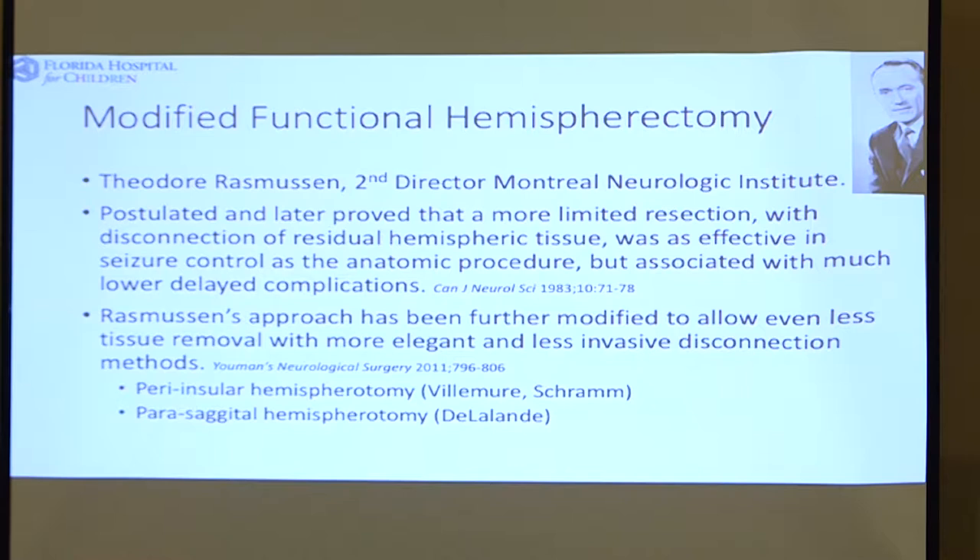If neurosurgery is the Olympic Games, then hemispherectomy is the marathon — it takes a long time, it's technically challenging, you have to cover a lot of ground. And especially when patients have normal brain anatomy, it becomes a very difficult operation to perform, and we're working on trying to make things better.